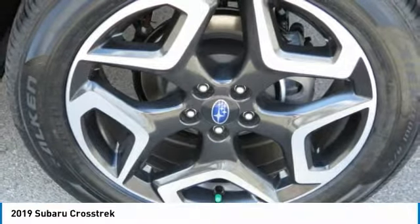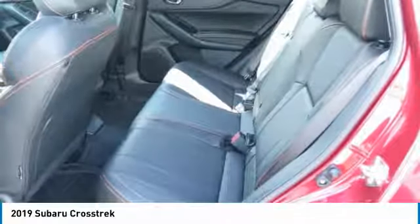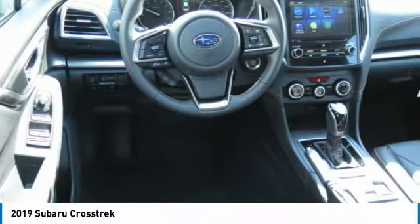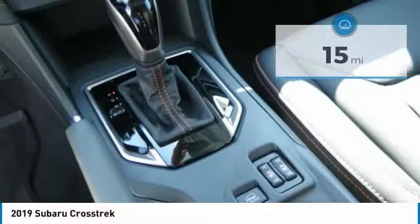The Crosstrek pulls in the best parts of the award-winning Impreza and adds the details to give this crossover a bit of style among a sea of boring designs. And since it's a Subaru, you know the Crosstrek is built to last.